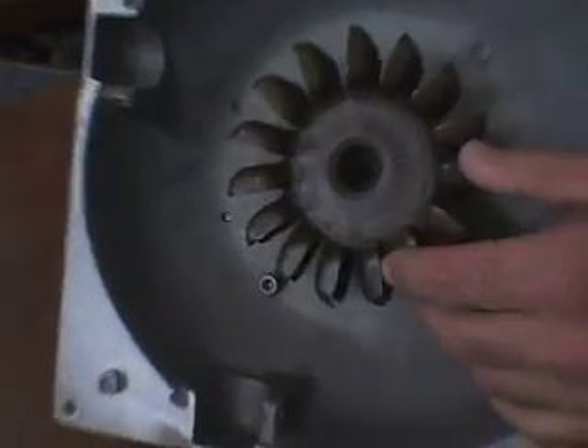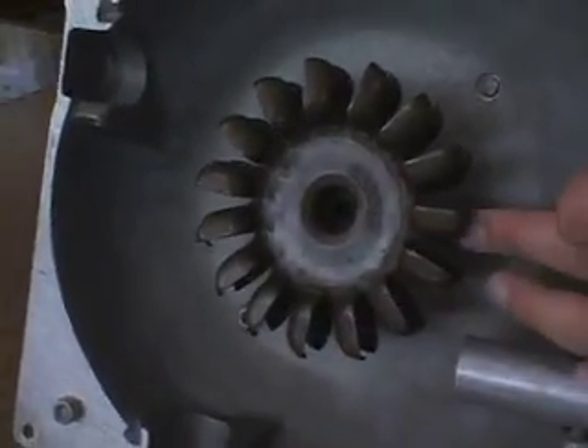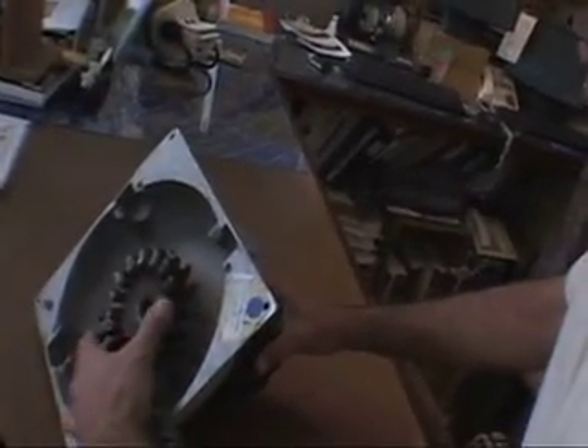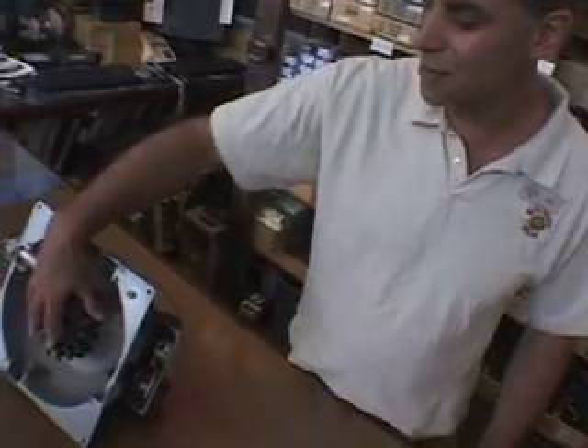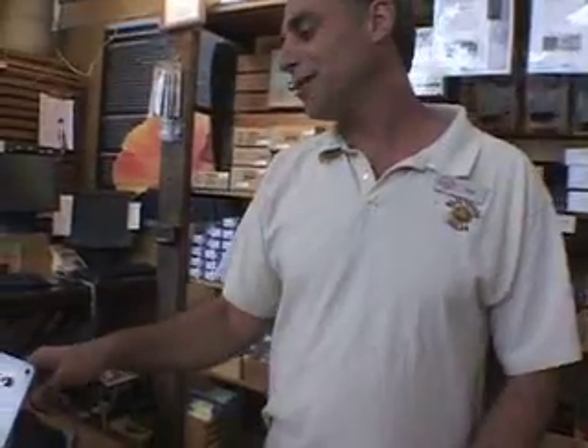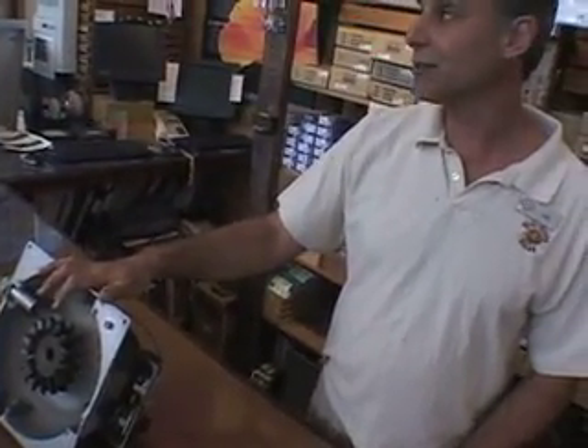These are very robust machines. This is the generating part of the system. Then it has to go to power conditioning — which means to a battery, and a load controller to keep from cooking the battery. As long as the thing's spinning, it's got to go somewhere. It's not like solar power in that regard — panels don't care if the power's not going anywhere. These guys care. From here, it goes to the battery, from the battery to an inverter, and then from the inverter to your house.